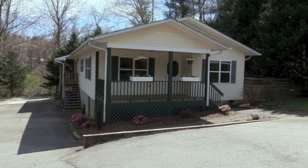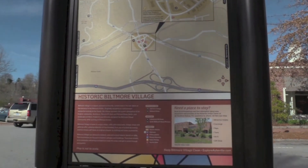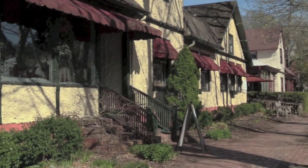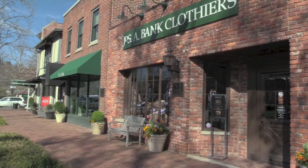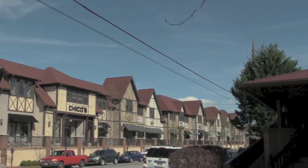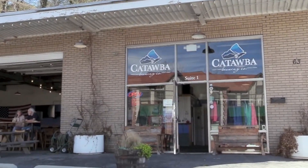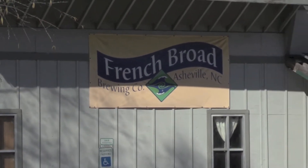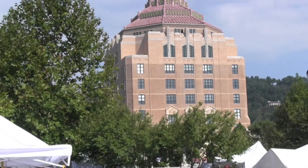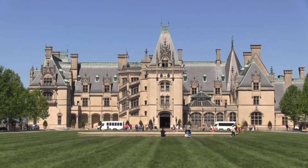Welcome to 7 Wilson Creek, Asheville, North Carolina, located only minutes from historic Biltmore Village, with its unique shops and delicious restaurants, local brewing companies, Downtown Asheville, and the Biltmore Estate.